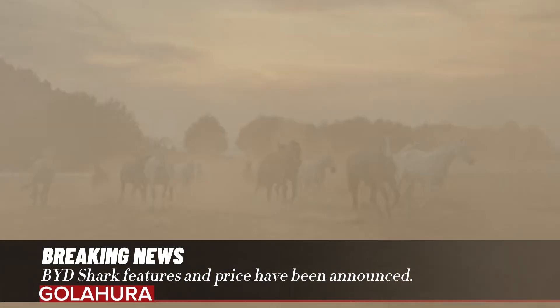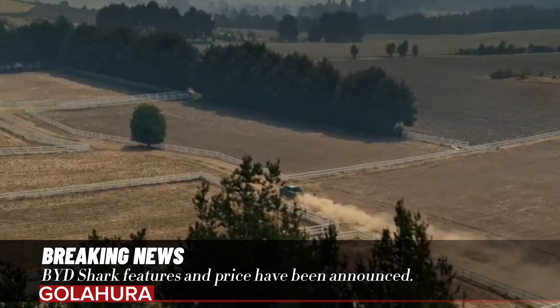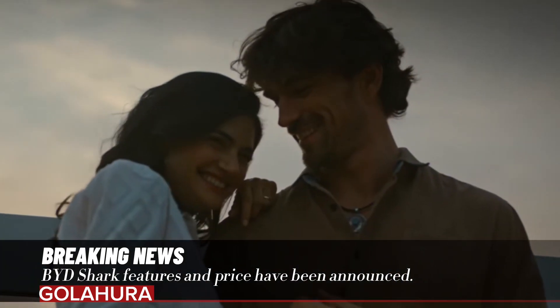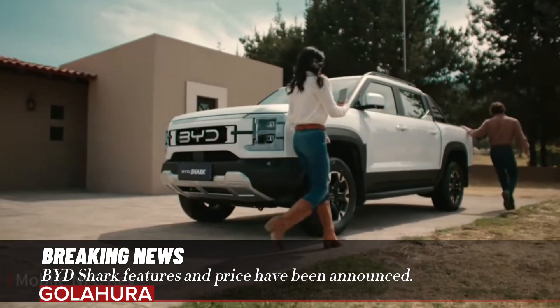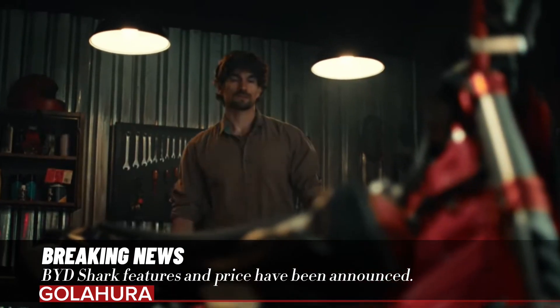BYD Shark features and price have been announced. BYD, which has made a big impact with its recent electric and hybrid cars, has now introduced its plug-in hybrid pickup model. The BYD Shark, which was introduced as part of the launch in Mexico, seems to make a splash with both its price and engine.